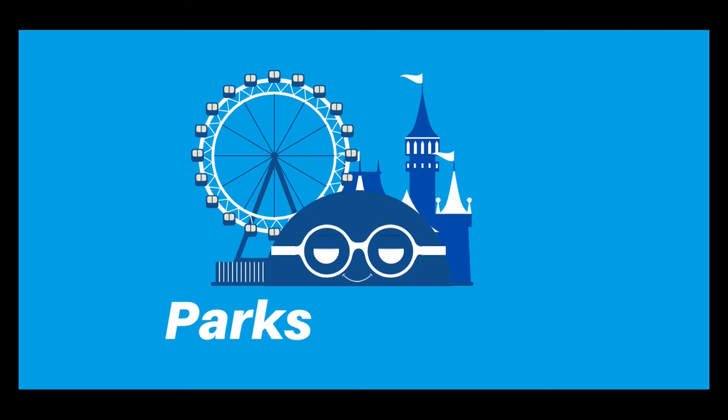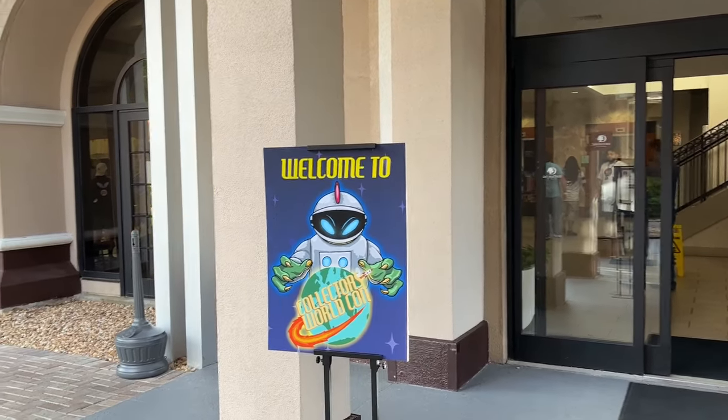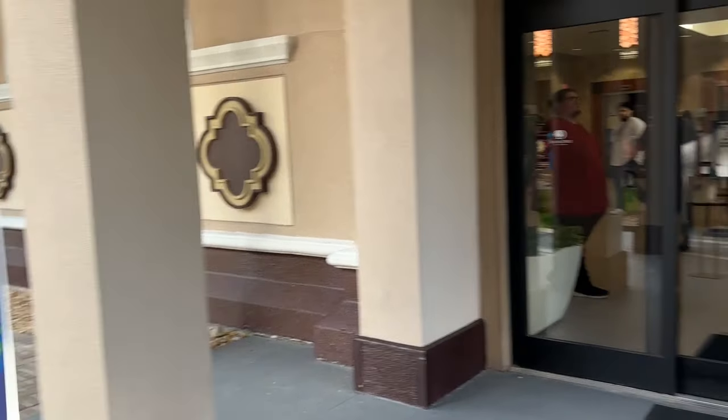Ladies and gentlemen, we are here at my very own convention and I think it's about time we go on a little bit of a collectible hunt here at Collector's World Con 2023. Before we go ahead and show you what is inside, please make sure to leave a like on this video and hit that subscribe button.